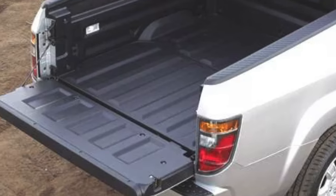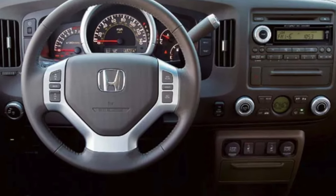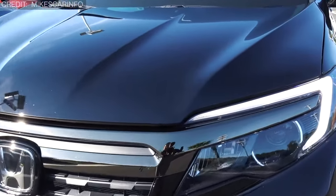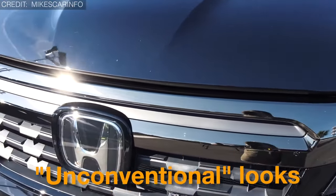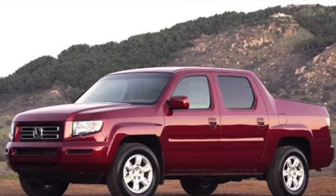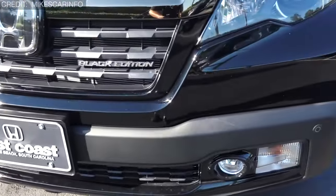Equipped with all the bells and whistles you could ask for — a trunk tucked beneath the bed, a tailgate that could swing both ways, and even an optional DVD navigation system — it seemed like a winning recipe. But despite the efforts of a 37-member dream team from Honda R&D, led by Gary Flint, this truck just couldn't shake off its unconventional looks. With its car-like features, it ended up in a strange no-man's-land between car and truck. The first generation called it quits in 2014, only to make a comeback in 2017 with its second generation.